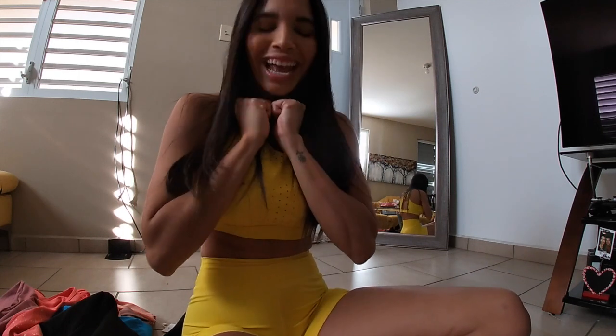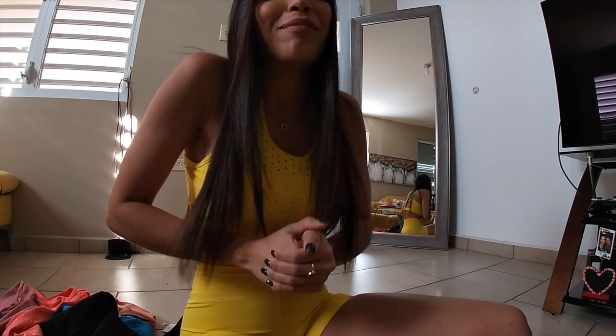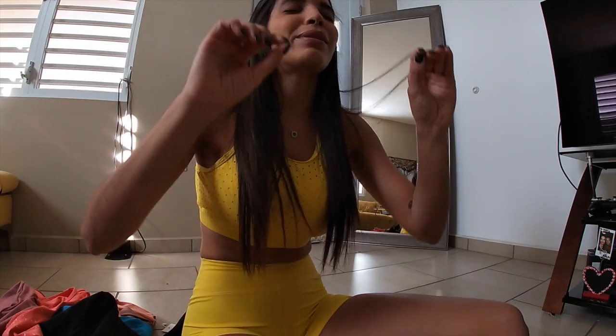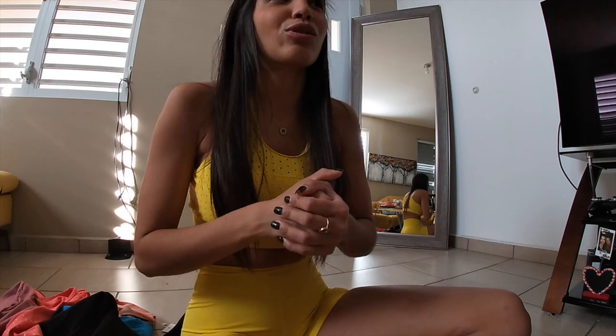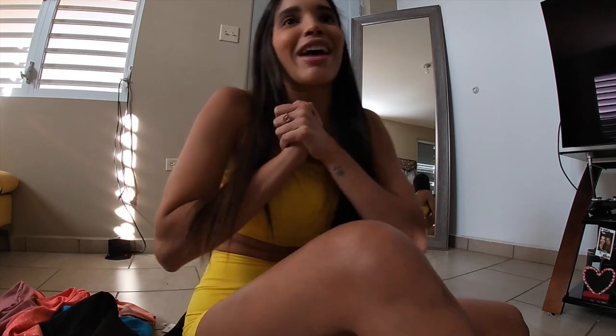Hello and welcome back to my channel! I am doing a Buff Bunny collection try and haul. If you know me or follow me on Instagram, you know I am obsessed with Buff Bunny. I think their clothing is super unique and super different — I love the colors, I love how it fits, and it makes you look so pretty and confident. I'm very excited to do this try and haul.